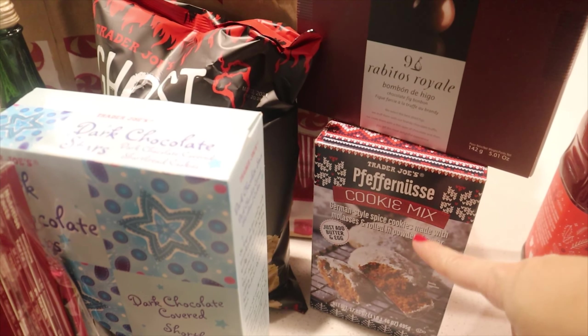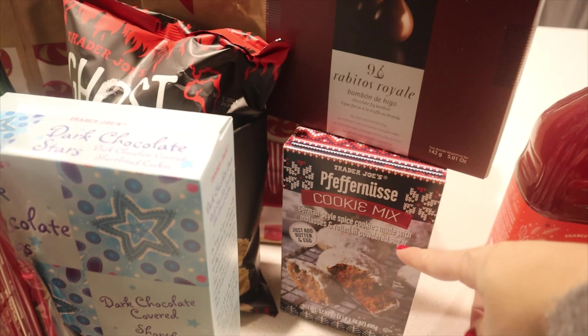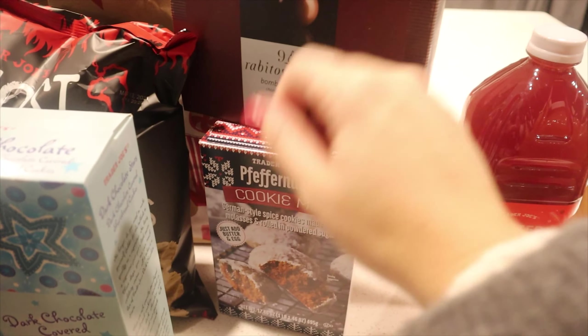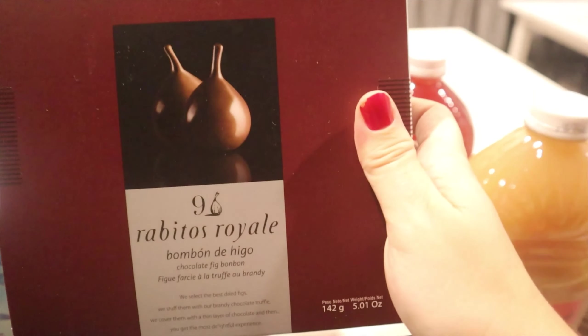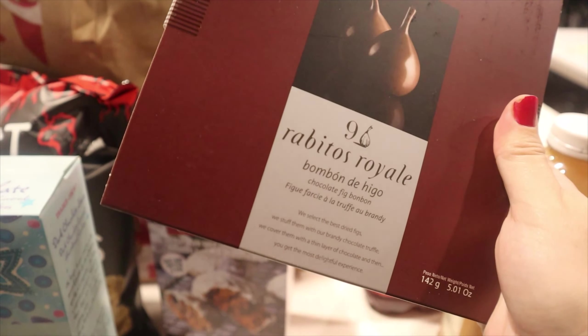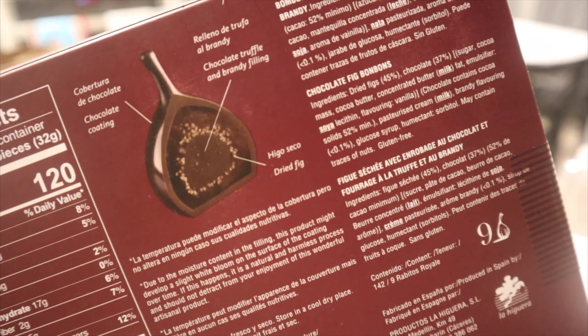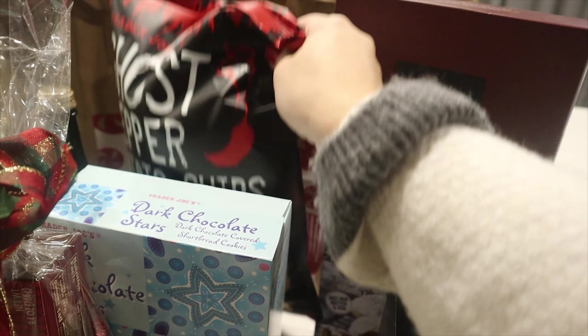The next thing we have is the German-style spice cookies made with molasses and rolled in powdered sugar — it's a cookie mix where you just add butter and egg. We also got another chocolate set, this one being a chocolate fig bonbon. You can see what it looks like on the inside. My husband really likes these things.